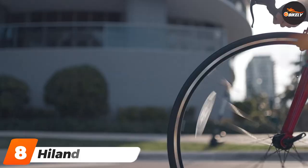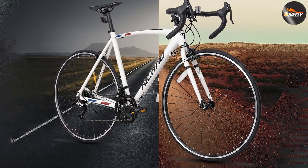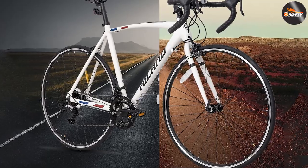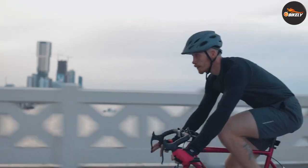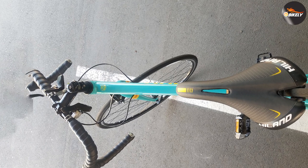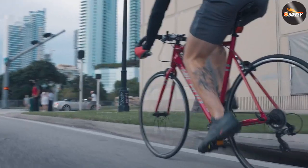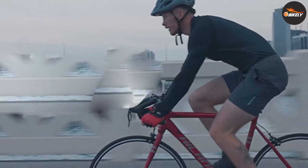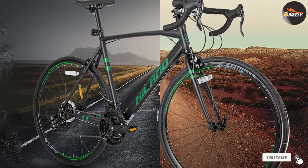At number eight we have the Hiland Road Racing Bike. Designed with the city in mind, it offers both speed and control in smooth conditions. The bike's 22-inch wheels give you a high-speed ride, while its 14-speed shifters help you maintain control. Double caliper brakes let you stop easily on slick surfaces, while the aluminum alloy frame provides lightweight, durable support. The Hiland Road bike comes with a 21.6-inch frame suitable for riders between 5'8" and 6'1", or a 25.6-inch frame for riders between 6'1" and 6'4". Its weight capacity is 300 pounds.